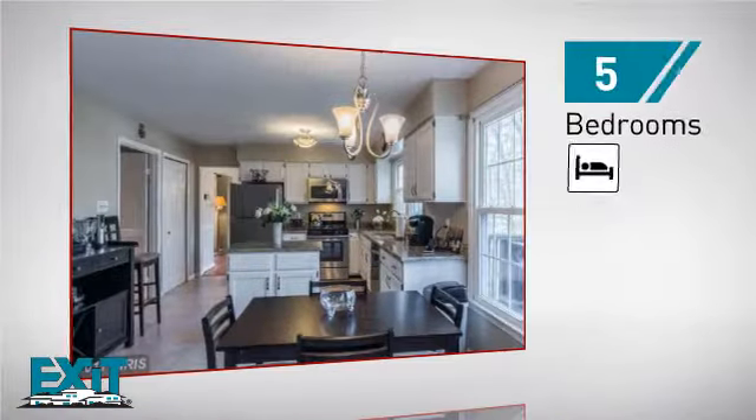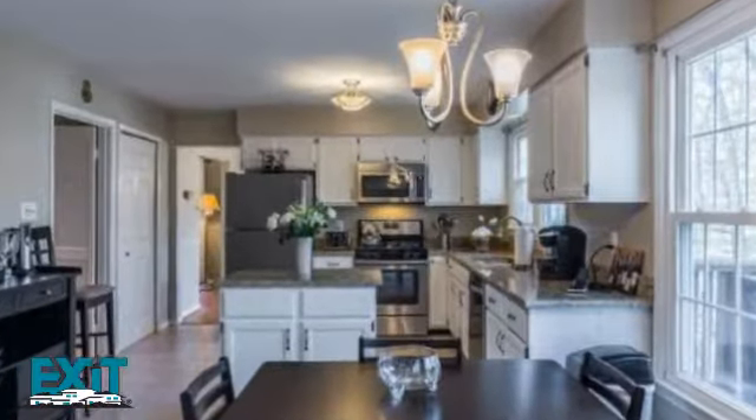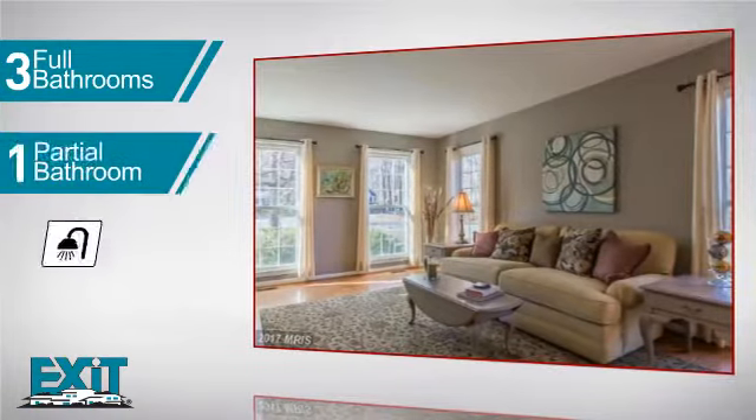Inside, you'll find five bedrooms, so everyone has a private space to come home to, as well as three full bathrooms and one partial bathroom.